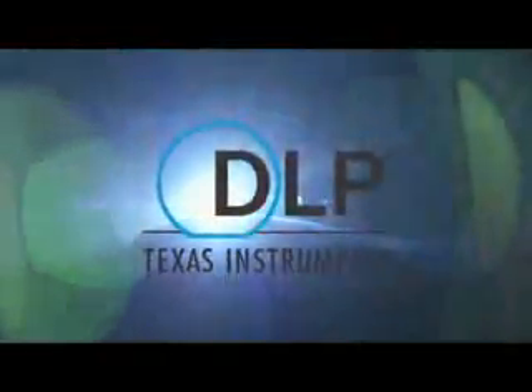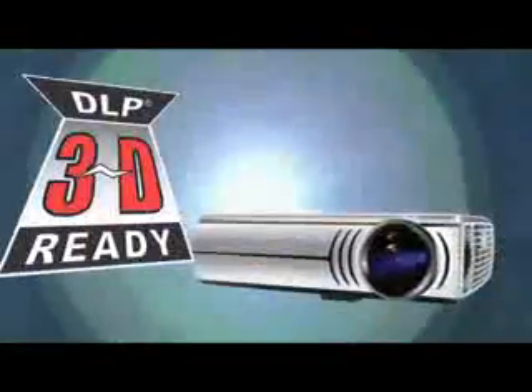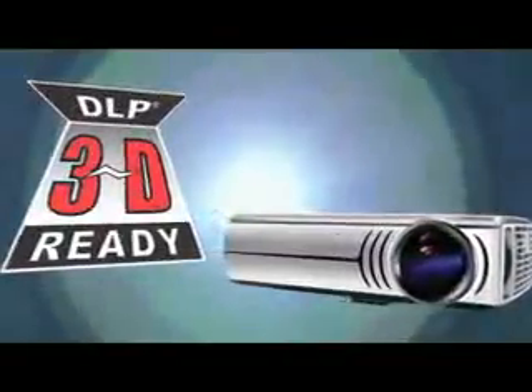Innovation changes lives. Vision takes it further. Texas Instruments DLP technology brought the world a fresh vision of 3D projection in the cinema. Entertaining and engaging, this pioneering technology has captivated the imagination of an emerging generation.